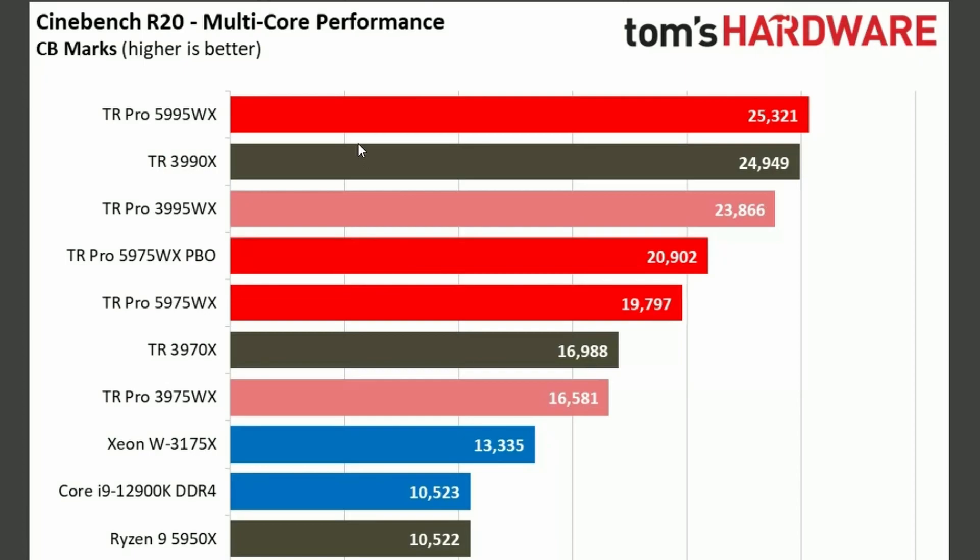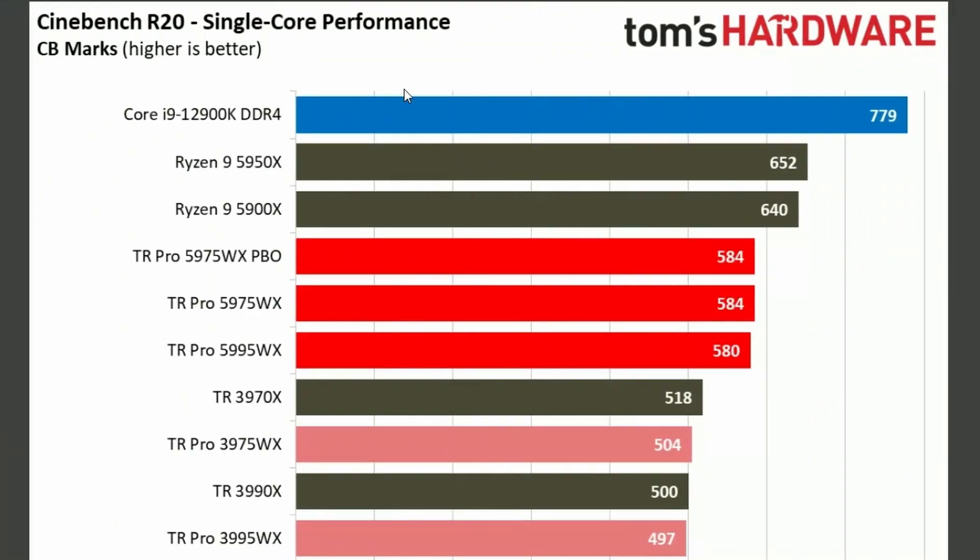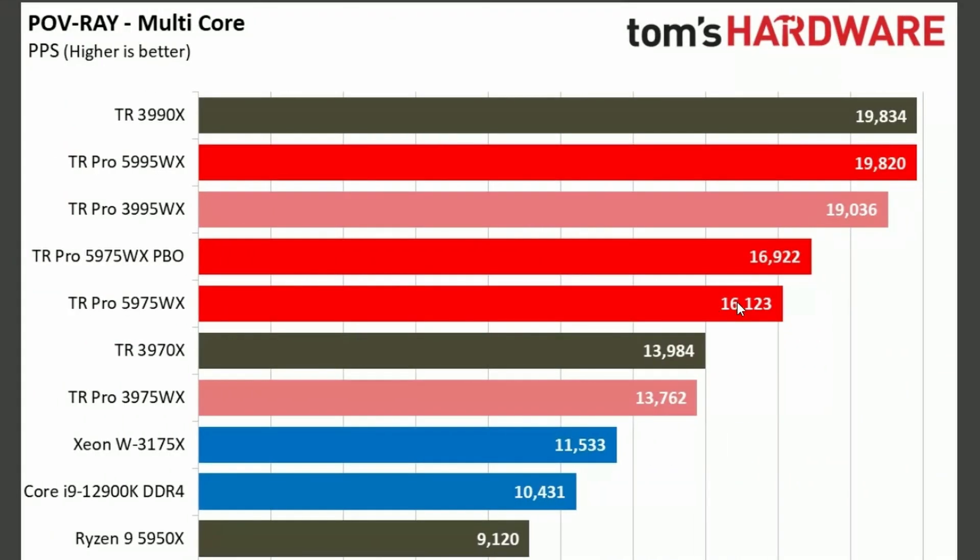If we look into the multi-core performance from R20, 25,000 from the 5995 and 20,000 from the 5975. Compared to the previous generation, they're always winning. Single-core loses, multi-core wins. In this case, the 5995 is on par with the 3990X. We've seen this already — the 3990X and 5995 go on par in most benchmarks.